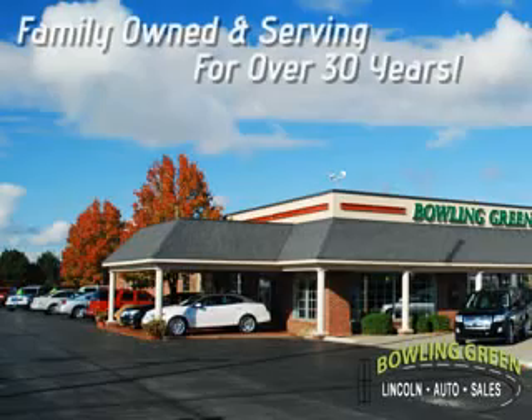You'll always enjoy a hassle-free buying experience at Bowling Green Lincoln Auto Sales. Family owned and serving our community for over 30 years.